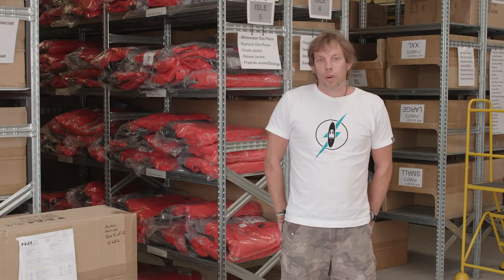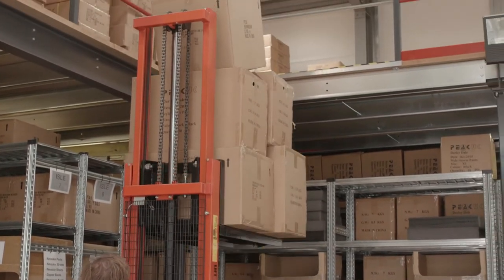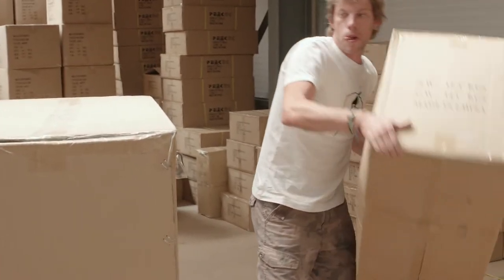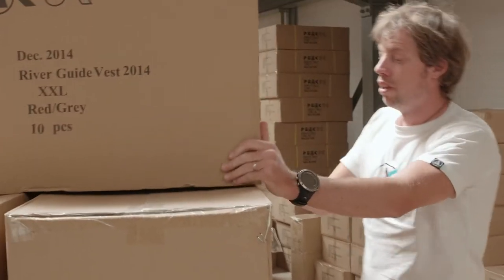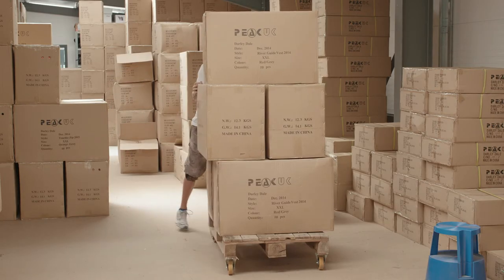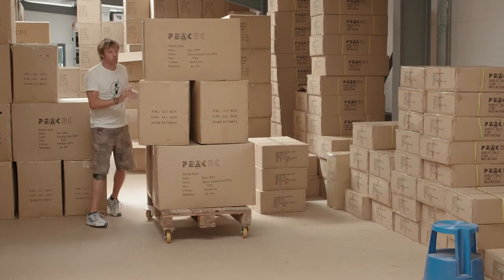My name's Carl, I'm the warehouse manager at PQK. I look after the stock here — getting the orders in from abroad and shipping out stock to our customers, whether it be online orders or to our mainline shops throughout the world and Europe. We try to get orders shipped out the same day — that's my job in a nutshell.